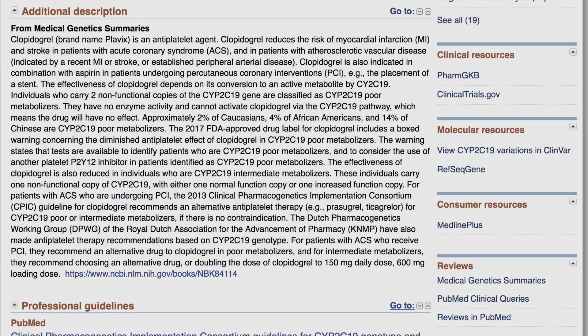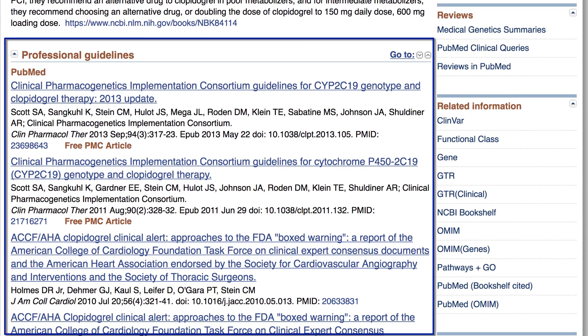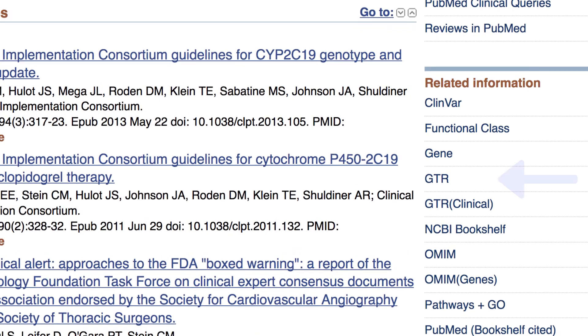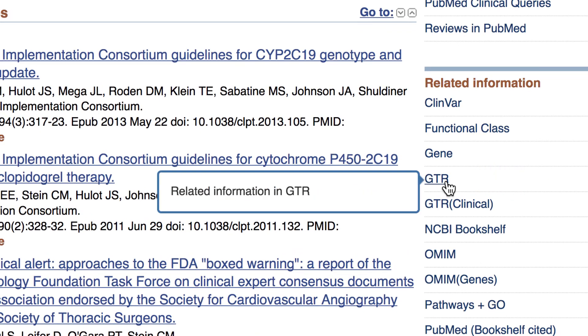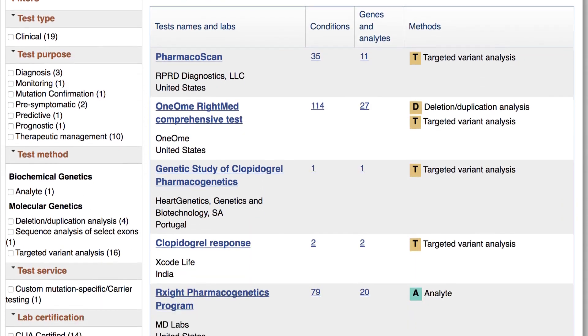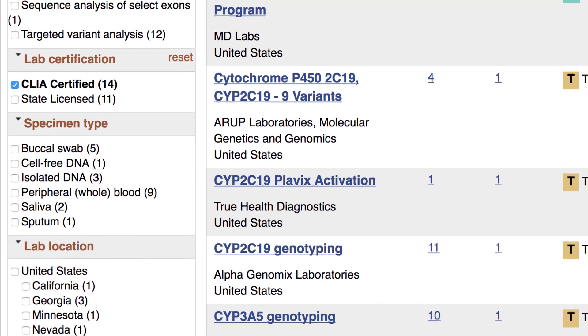It is no surprise, then, that professional guidelines recommend genetic testing of CYP2C19 in this case and provide guidance on drug therapy based on genotype. To find a genetic test to order, the practitioner goes to GTR, the Genetic Testing Registry, and narrows down the list of 19 tests by selecting CLIA-certified labs in the United States.